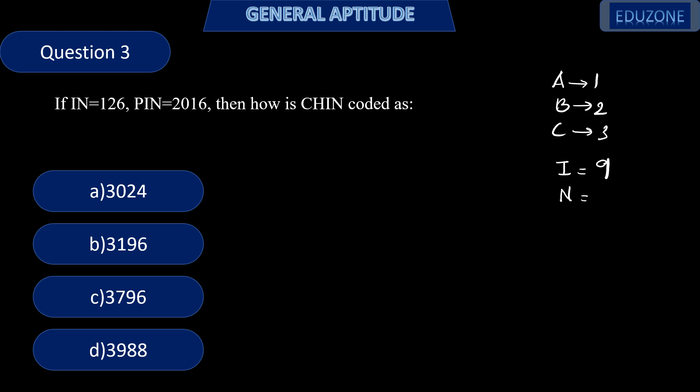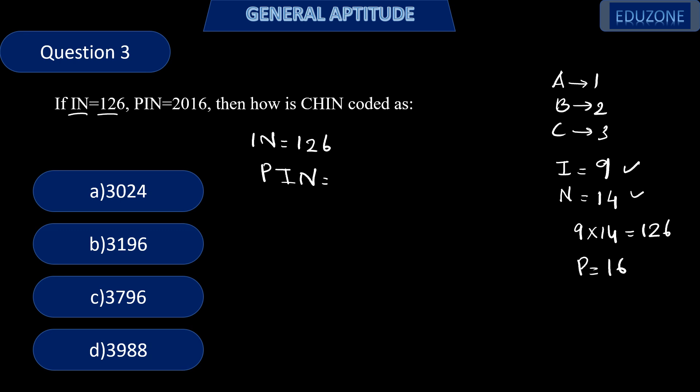N is the 14th letter. IN = 126 is given. If we add 9 and 14, we don't get 126; if we subtract, we can't get it either. But if we multiply 9 × 14, we get 126. So the relation is multiplication. For PIN: P is the 16th letter, so 16 × 9 × 14 = 2016. This confirms the pattern.